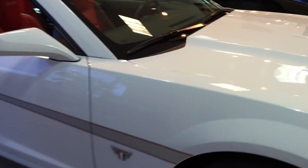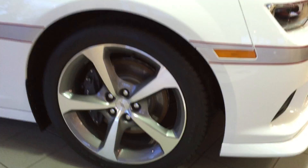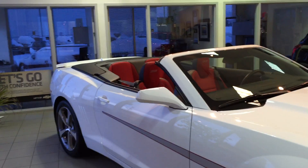In the showroom, all clean and shiny. If you don't like white, I'm sure we can find you another colour.